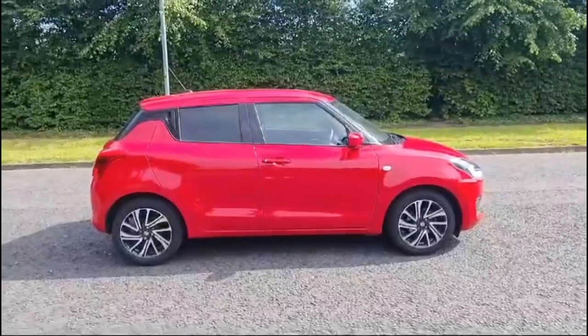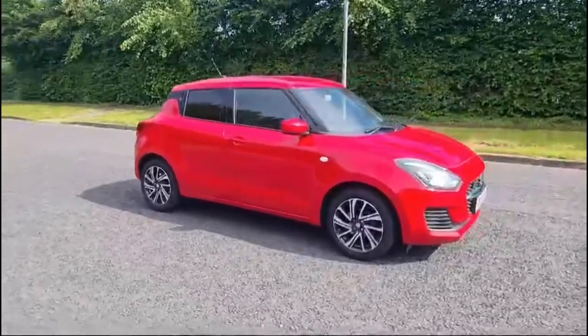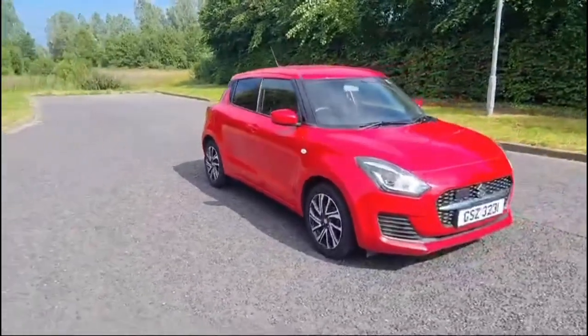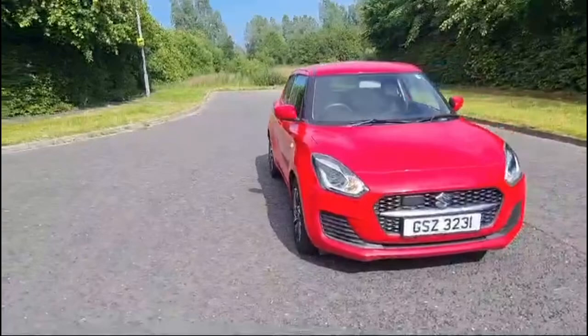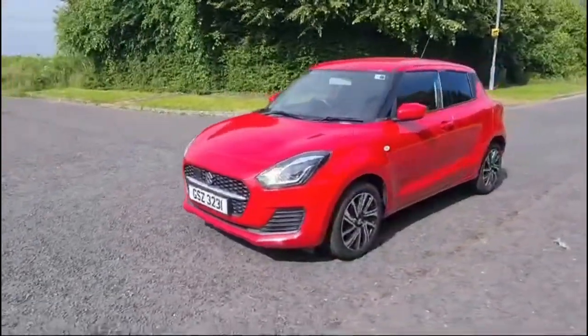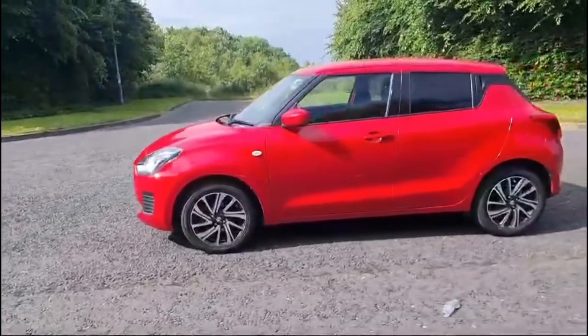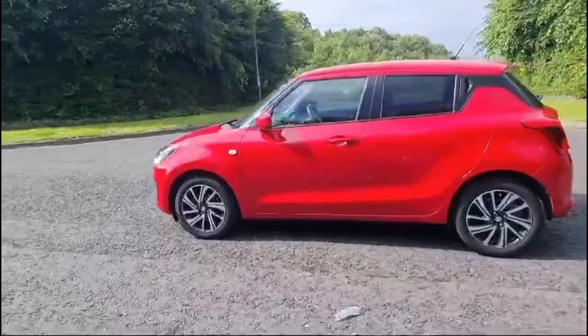Here we have the Suzuki Swift 1.2 Hybrid SZL. This car was registered in 2022 and has just over 29,000 miles on it. It comes in vibrant red and has multi-spoke alloy wheels and tinted rear windows. The car comes with a reversing camera and Apple and Android CarPlay, allowing you to use Google Maps from your phone.